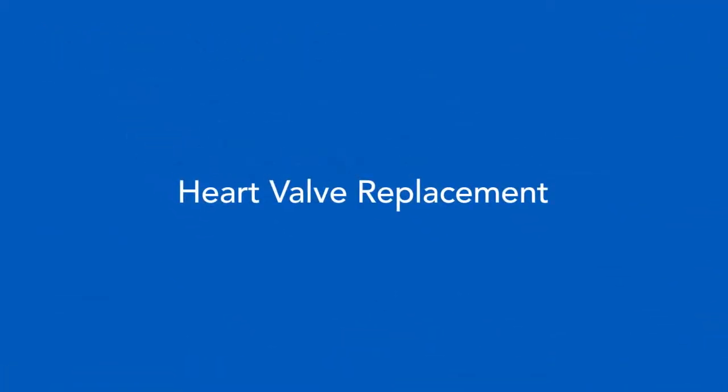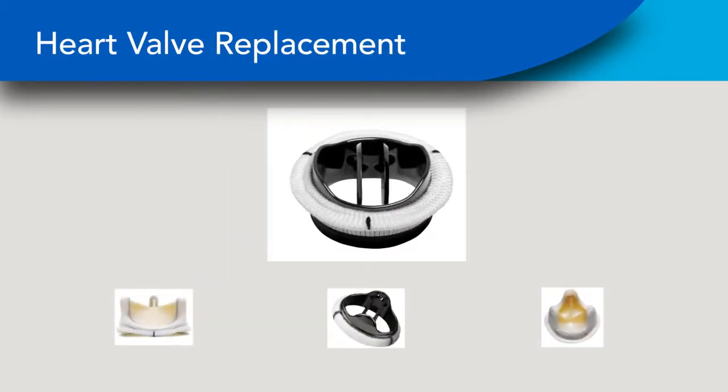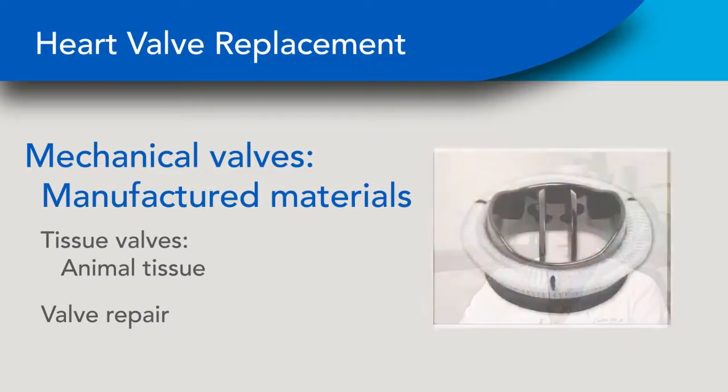Both diseases can lead to life-threatening heart failure if not treated with repair or replacement. The good news is that the possibilities for valve replacement are many, and surgeons worldwide are very experienced in valve replacement. Valve replacement means that we take out the patient's own diseased valve and replace it with another valve.